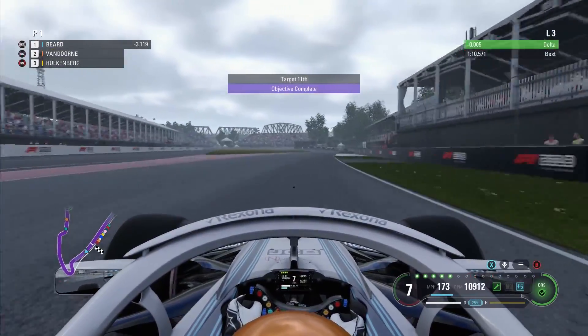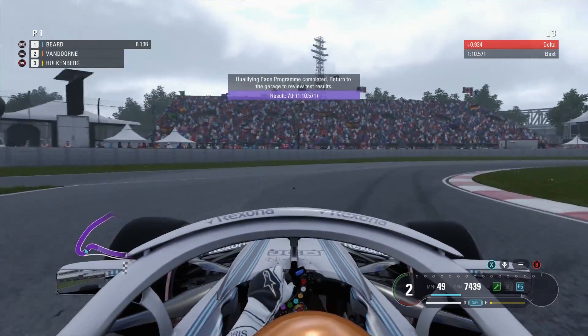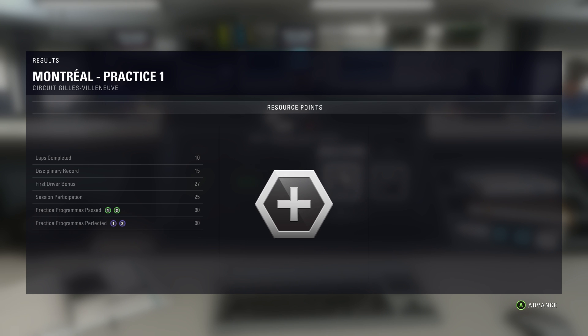Going through practice, picking up a couple of good R&D bonuses there. We've got the purple score on the track monetization as well as the qualifying pace. Didn't run too many laps here around Canada — the engine was getting quite worn, so we really do want to save that for the race. We don't want to take too many penalties too early on in these races, so we'll try and keep the engine in quite good shape on the whole.